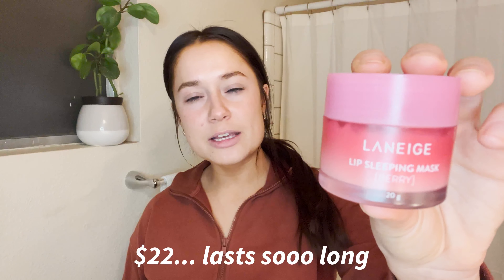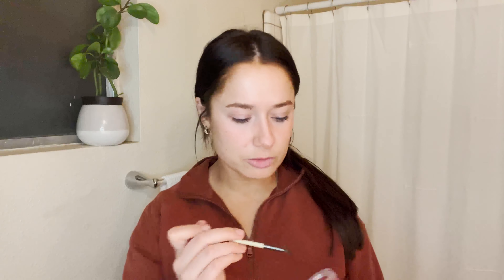Last but not least, I love going to sleep with the Laneige Lip Sleeping Mask. It's very hydrating and I even use it during the day. I apply it with a small brush so I don't get my fingers messy. You're never going to be mad at yourself for waking up with hydrated lips.